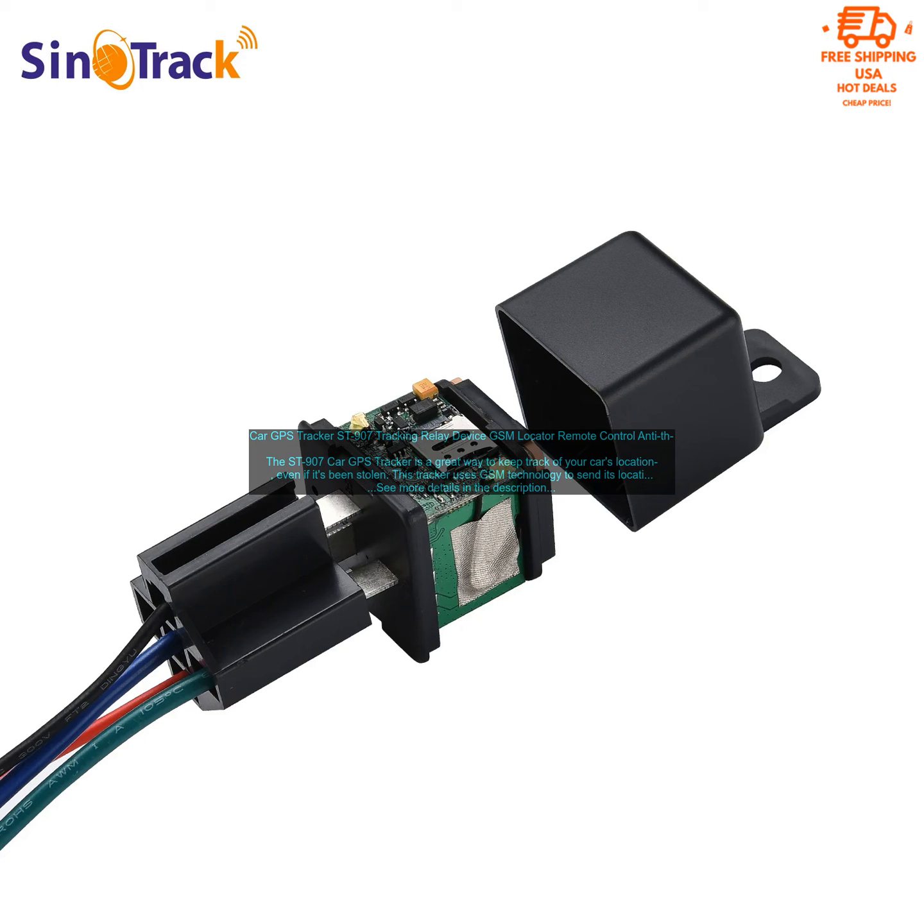Real-Time Tracking: The Saint 907 uses GSM technology to send its location to your smartphone in real time, so you can always know where your car is. Built-in Siren and Cut-off Oil Function: The Saint 907 has a built-in siren and cut-off oil function, which you can use to scare off thieves or stop your car from being driven away.